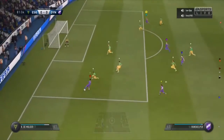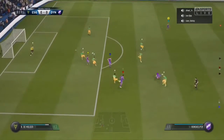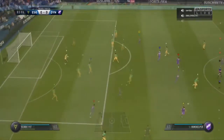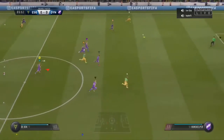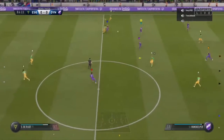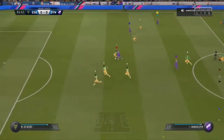Clever ball. Defended well, cleared well — well, not that well, because it's an easy cutout for the opposition. They saw the pass coming.